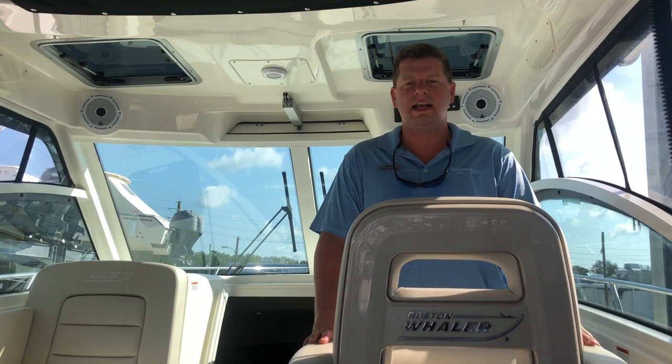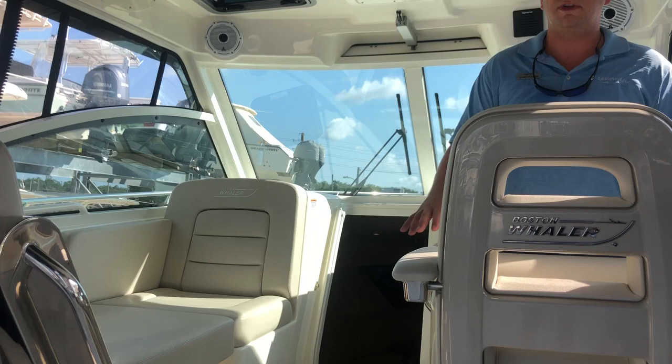This is the Conquest line in the middle — we have a 285, then our 315, and a 345. So this is a great middle option to be able to do a lot of different activities on the water.